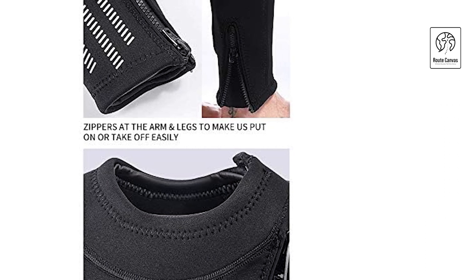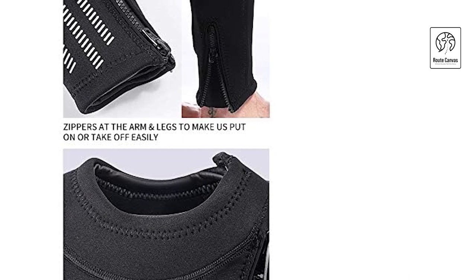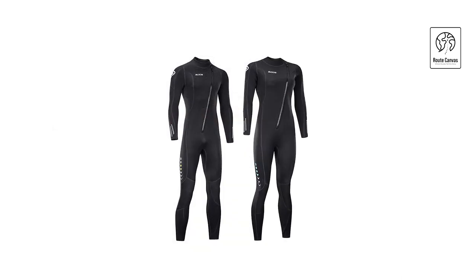Invest in comfort, flexibility, and warmth for your aquatic adventures with our cutting-edge neoprene wetsuit.